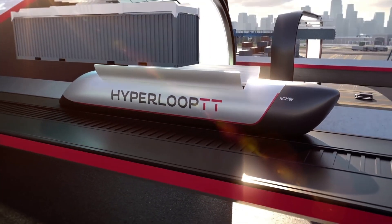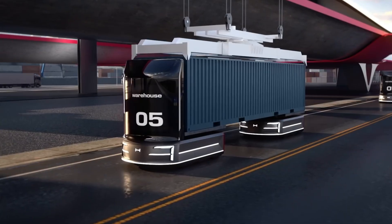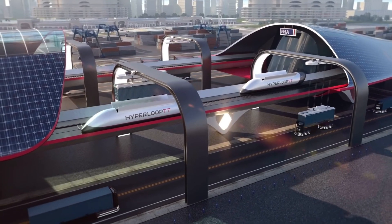Hyperport can transport large volumes of cargo, making it suitable for various industries. The system is designed to operate in a controlled environment, ensuring safety for both cargo and personnel.